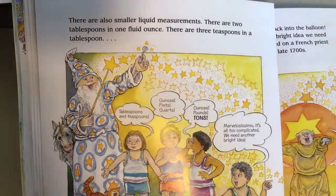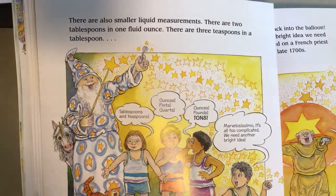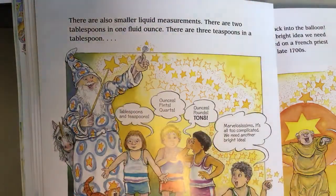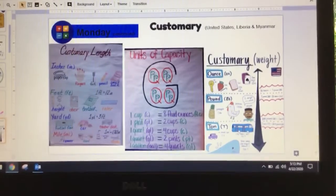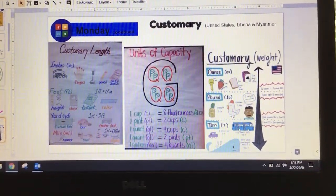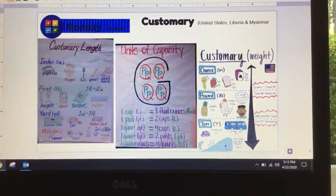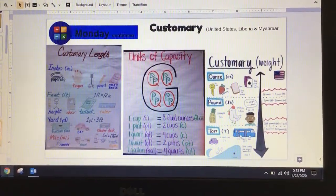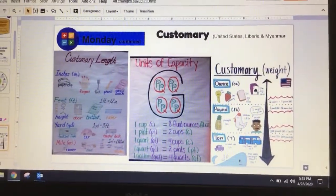I'm going to stop here and explain that what we've talked about so far is known as the customary unit of measurement — what we use here in the United States. There are only two other countries in the world, Liberia and Myanmar, that use this customary system. For length, we use inches, feet, yards, and miles. For capacity: cups, pints, quarts, gallons, teaspoons, and tablespoons. For weight: ounces, pounds, and tons. The rest of the world uses what is known as the metric system, which we'll read about next.